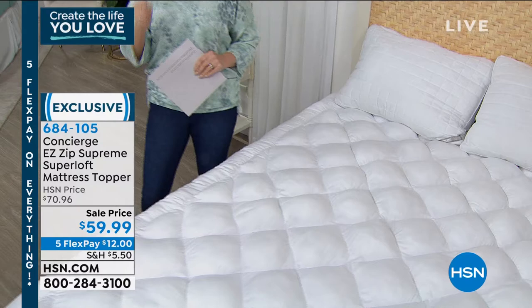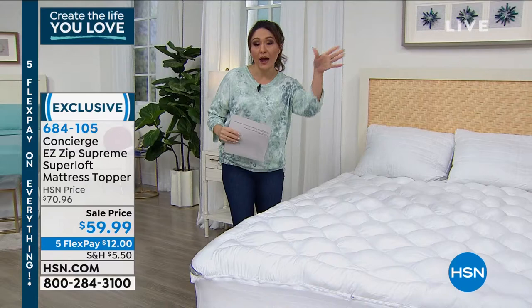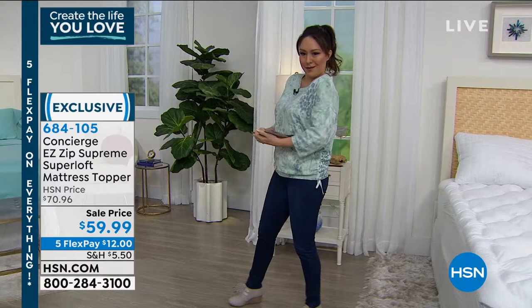It's also going to protect that investment of your mattress — it is waterproof — for under $60, and it doesn't matter which size you're getting, same price. I want to get your eyes on this early because I know this is going to be super popular. I don't have it until next hour, but I want to make sure you put it in your cart. This is the lowest price we've ever had on this topper. Item number 684105. Five flexible payments.